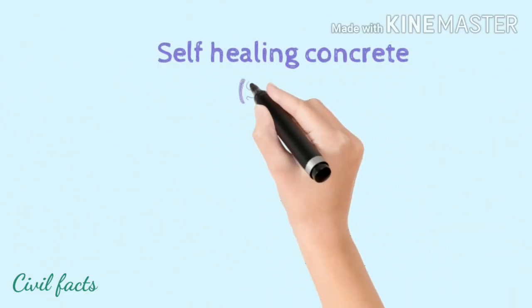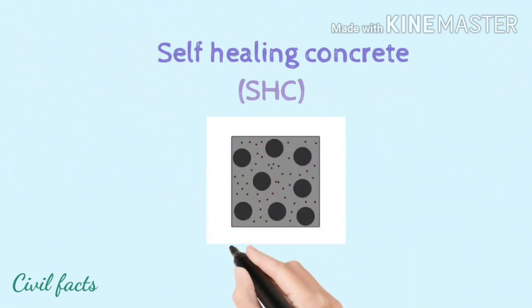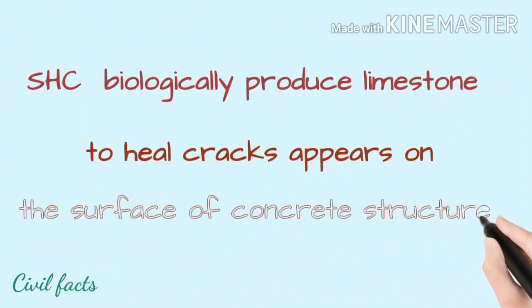Self-healing concrete, or SHC, uses biologically produced limestone to heal cracks that appear on the surface of concrete structures.